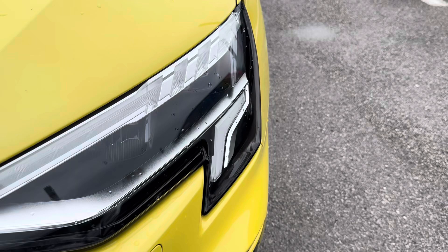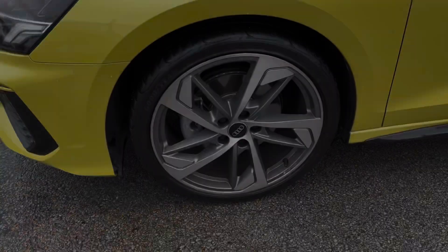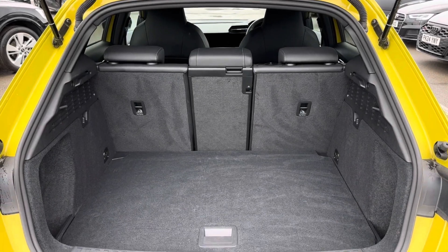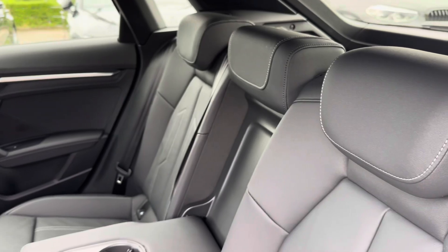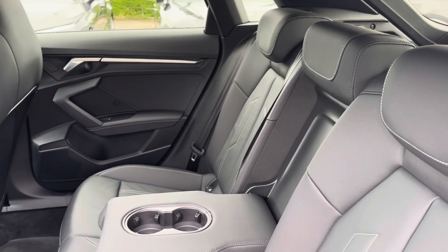Alongside enhanced visibility with your LED headlights, you also have 19-inch alloy wheels and parking sensors, as well as a spacious boot to accommodate your day-to-day items.